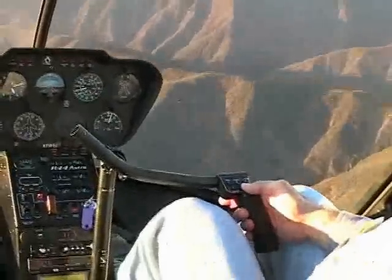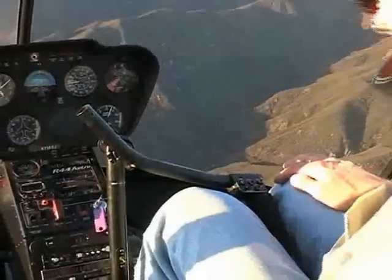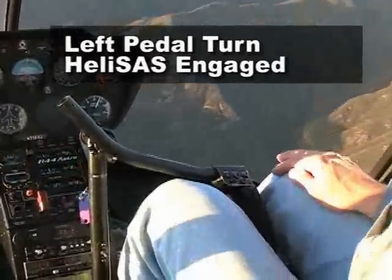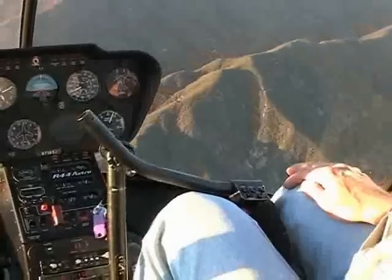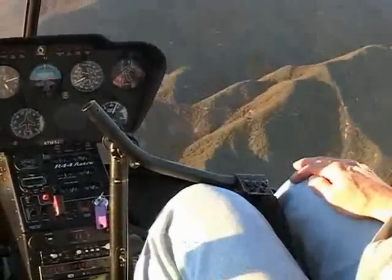It's also possible to make a small heading change using only the pedals. In this case, a small left pedal input causes the helicopter to side slip and turn left. With hands off the controls, the basic HeliSAS attitude augmentation holds heading and altitude quite well, even in the light to moderate turbulence that is being encountered.